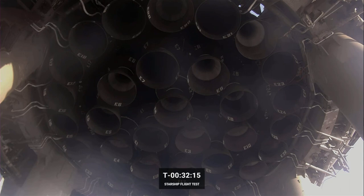This is an incredible view — one of my favorites we're going to get today. We don't have this kind of view on our Falcon 9 launches. You can even make out the paint markers indicating which engine is which. There are 33 of them, so there's a lot of fire coming out from those engines in just over 31 minutes from now.